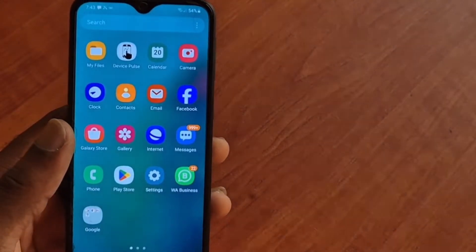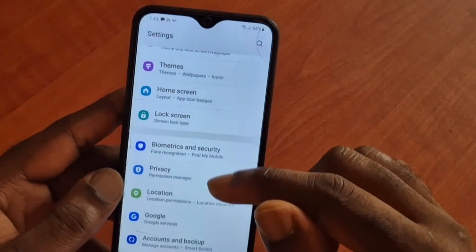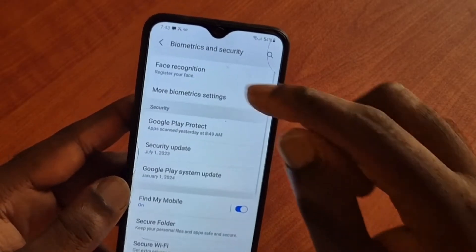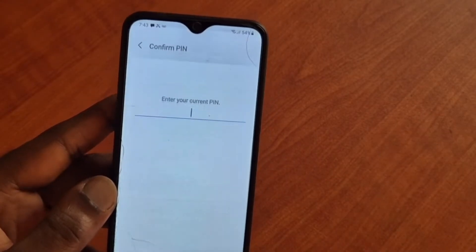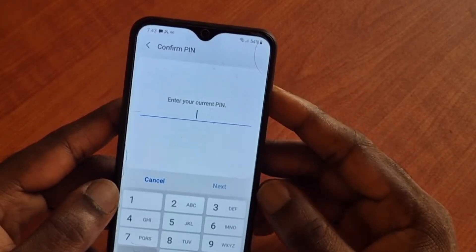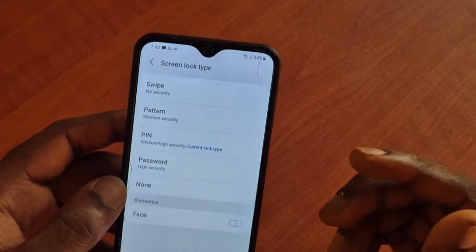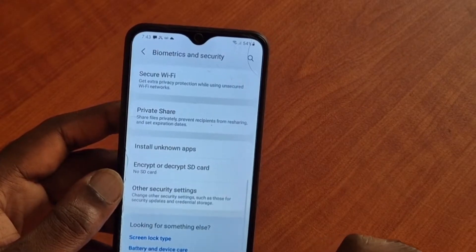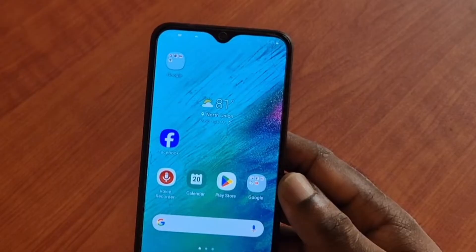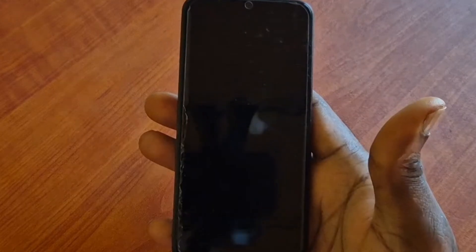Hi guys, Lens here. In this video we are trying to fix the issue where we want to remove the black screen that is hindering our WhatsApp. The last thing I tried was to remove the cache from WhatsApp — that did not work. We tried updating WhatsApp — that did not work. And when I call the device we are still having a black screen on the phone.